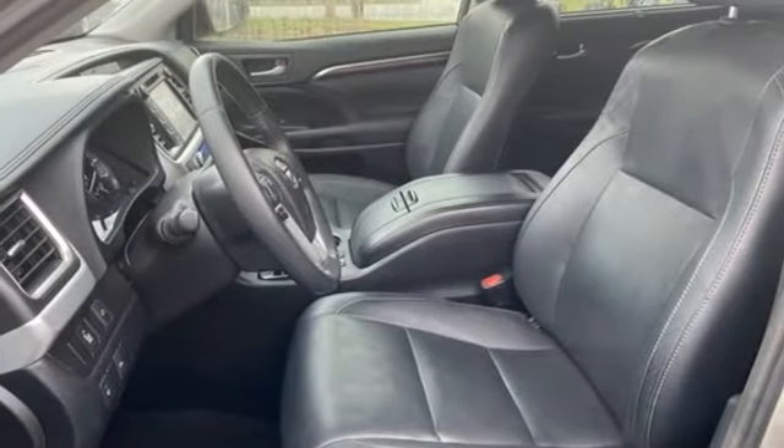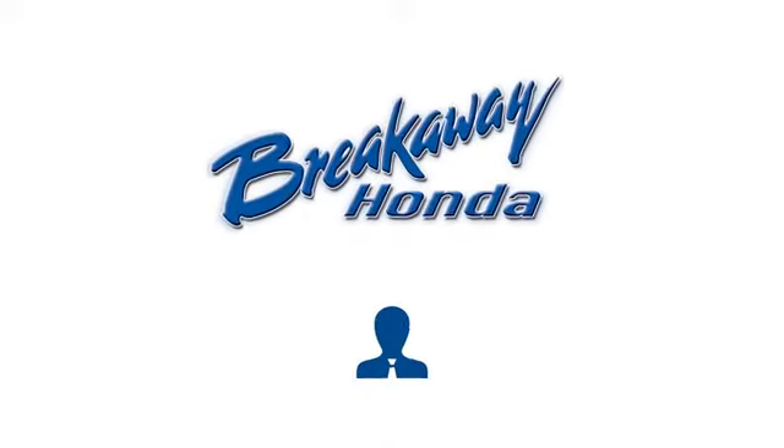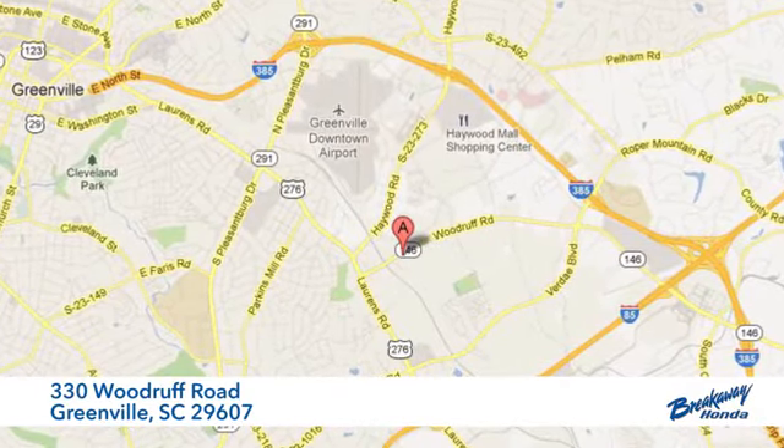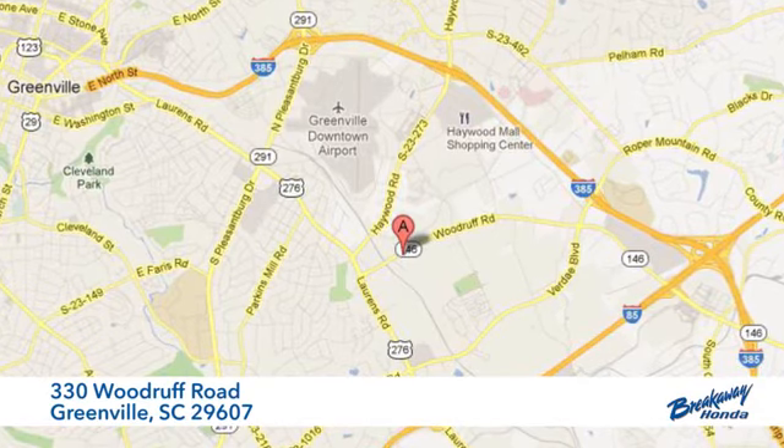Hurry in today and see it for yourself. Call, click or stop in today. We're conveniently located at 330 Woodruff Road in Greenville, South Carolina.